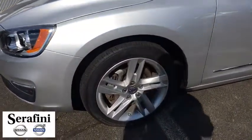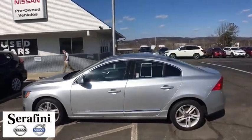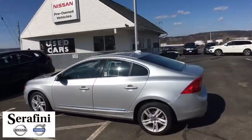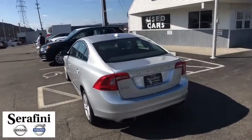Here are some of this vehicle's great options: navigation system, stability control, power passenger seat, keyless entry, steering wheel audio controls, all-wheel drive, traction control, anti-lock braking system.